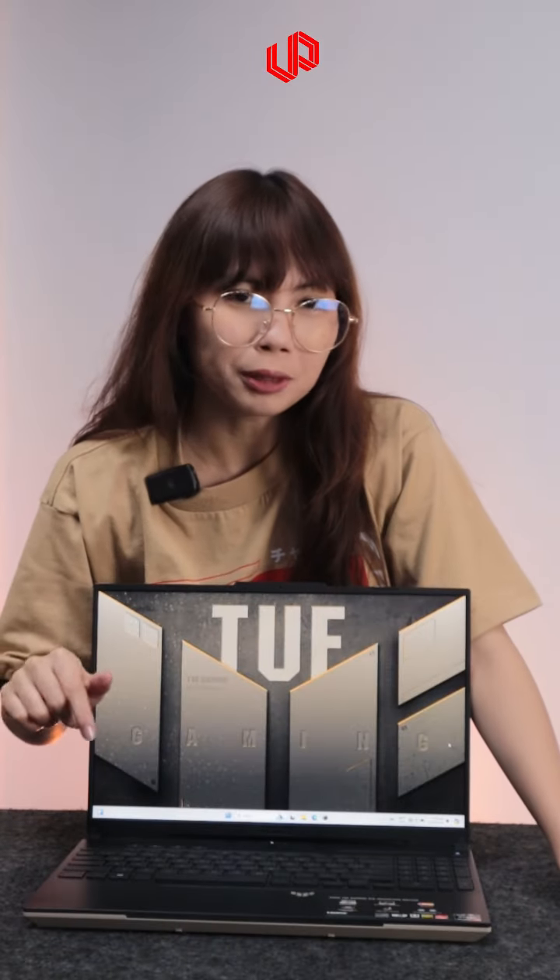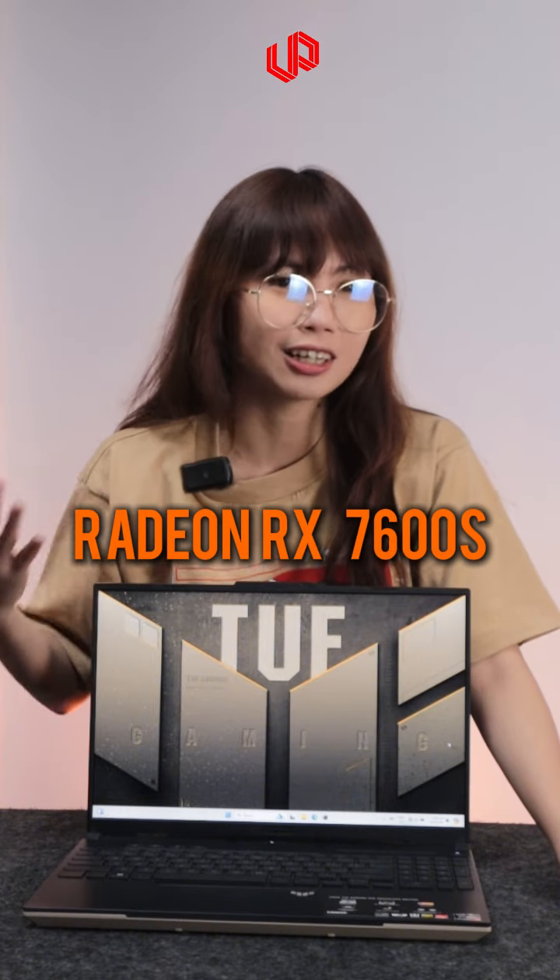It's one of the few laptops that uses AMD for both the CPU and the GPU. So this has a Ryzen 7 7000 series HS processor and a Radeon RX 7600S.